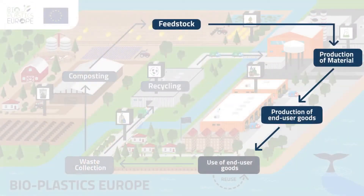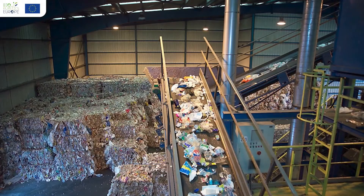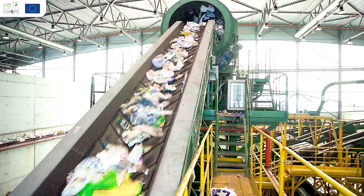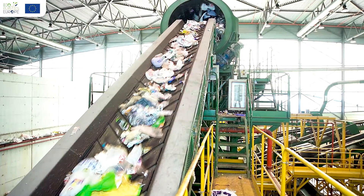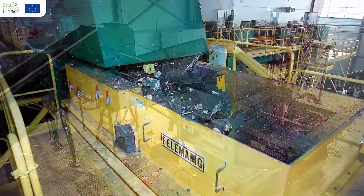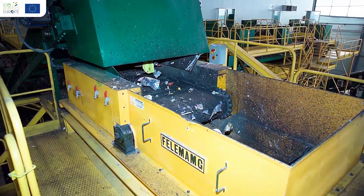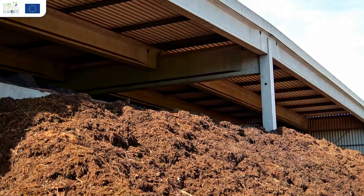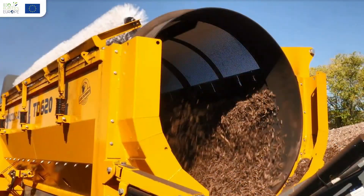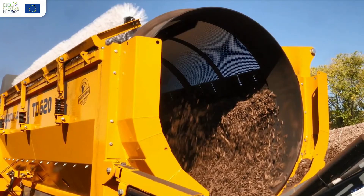Ideally, once bioplastic products are disposed of, they may go to sorting plants, where different kinds of plastics are separated for recycling. Otherwise, they may go to composting plants, where the products will decompose and be used to increase soil fertility.